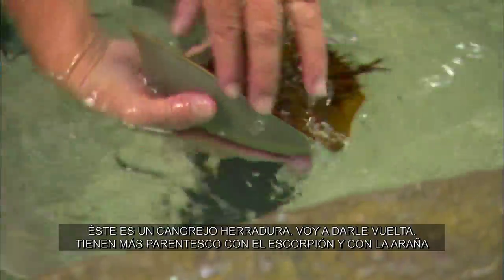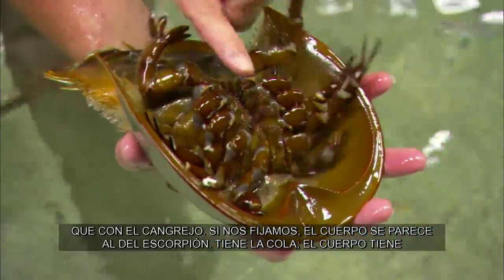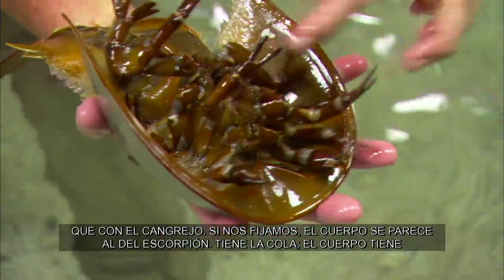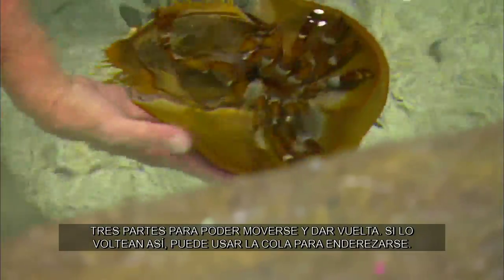This is a horseshoe crab. These guys are more closely related to scorpions and spiders than they are to crabs. If you take a look, it kind of looks like a scorpion body — he's got the tail and his body in three different parts. He's able to move around, flip back and forth, and if he's turned upside down, he can use his tail to actually right himself.